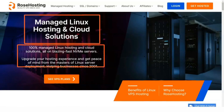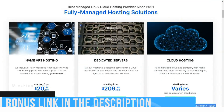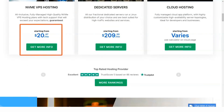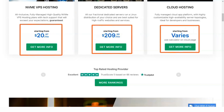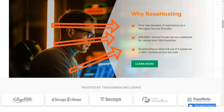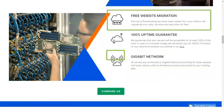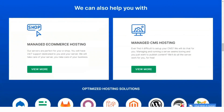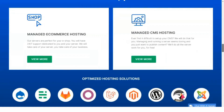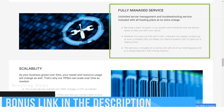Rose Hosting offers a range of hosting services including Linux VPS plans, managed shared hosting, cloud hosting, and NVMe hosting packages, as well as domain names and SSL certificates. Rose Hosting offers an unusual mix of budget-friendly features and enterprise-grade hardware, including SSD storage, complimentary weekly backups, and free website migration services. It also provides 24/7 customer service, though that's pretty standard.